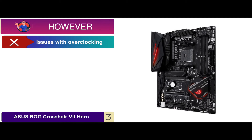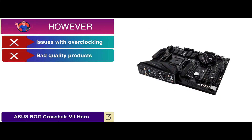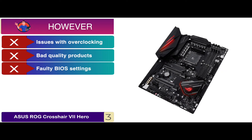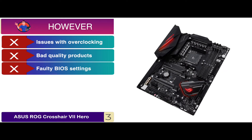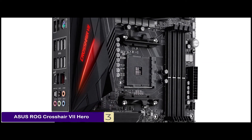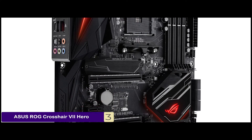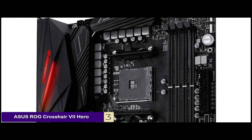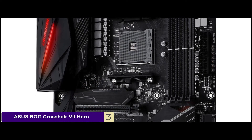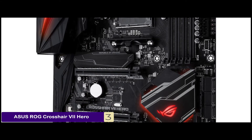However, there are issues with overclocking in cases of RAM. People reported getting bad quality products. And faulty BIOS settings caused errors to occur constantly. The bottom line is, it's powered by 7th generation Athlon processors and AMD Ryzen 2 AM4. It consists of 5-way optimization with auto-tuning and Fan Expert 4. And it has Aura Sync RGB lighting along with two addressable headers.